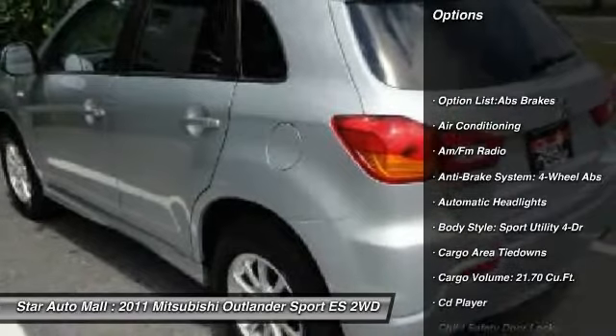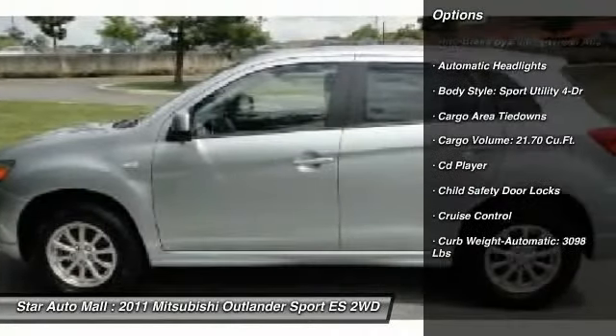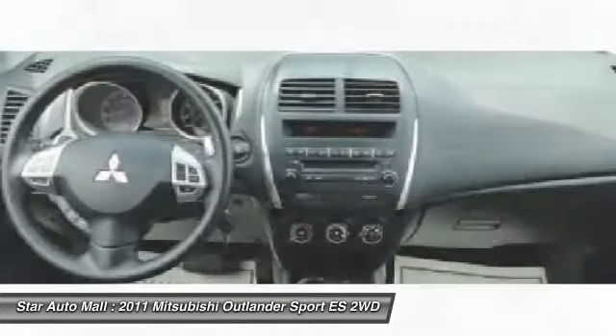Stability control, traction control, airbags, four-wheel ABS, automatic transmission, alloy wheels, driver airbag, power steering, front air conditioning, keyless entry.